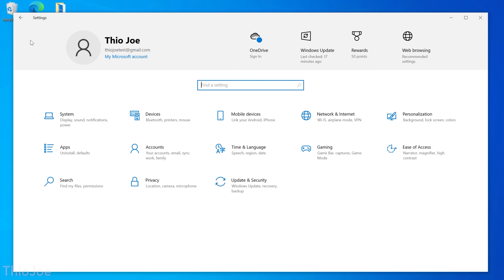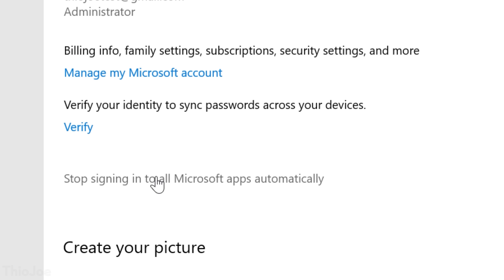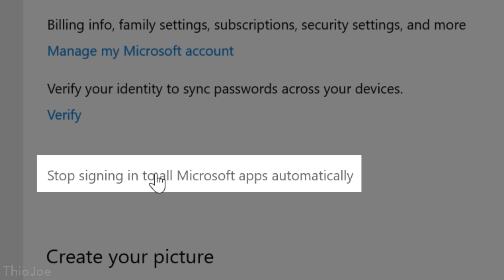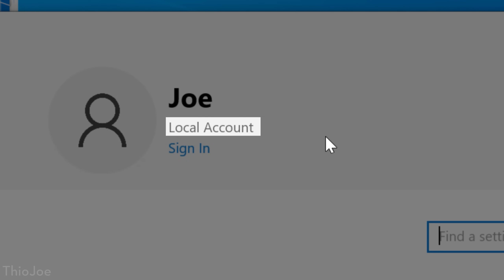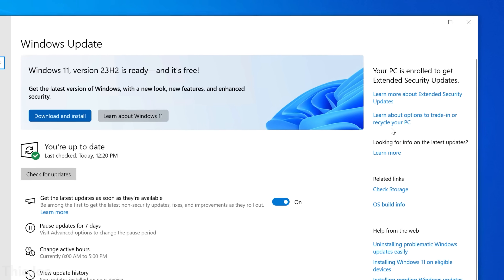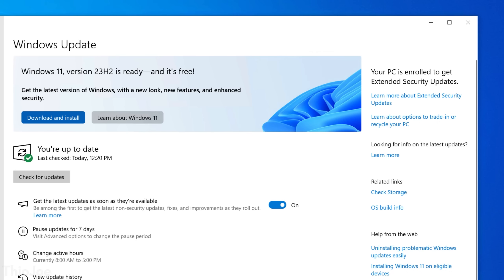If you previously were signing into Windows with a local account, you can revert that really easily. Go into Settings, then the Accounts menu, and click 'Stop signing into all Microsoft apps automatically'. For me, that was all it took — it just makes it a local account again. And it will still say that you are enrolled in the extended updates; I even tested restarting and it still said it.